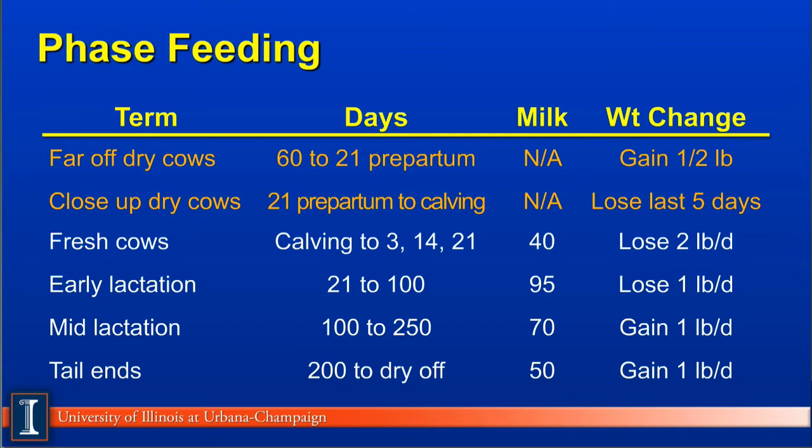Third phase: fresh cows. These would be cows that are fresh for 3 to 14 to 21 days. Farmers will vary the fresh cow time period depending on the health of the cow and her appetite, thus the wide range in days. These cows will be producing typically 40 to 50 pounds of milk, although some cows will come out of the box very quickly, producing 70 to 90 pounds of milk. These cows generally will lose less than 2 pounds per cow per day.